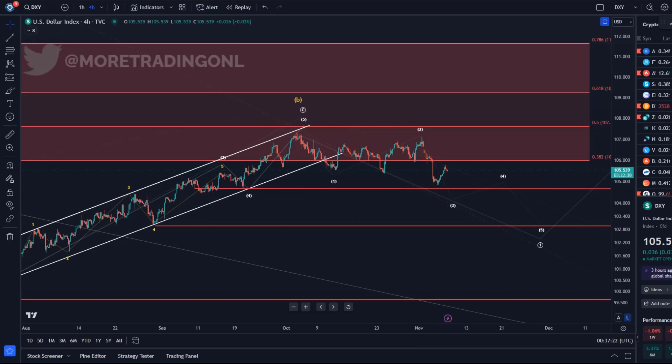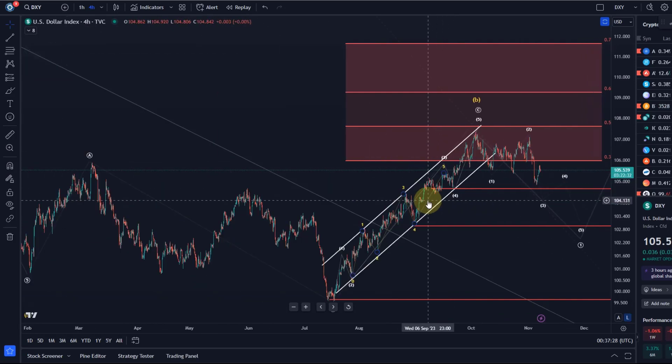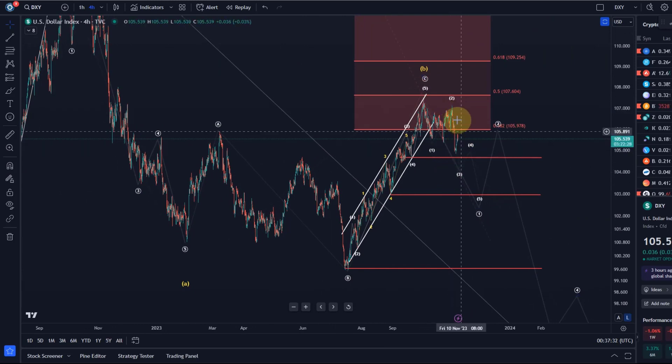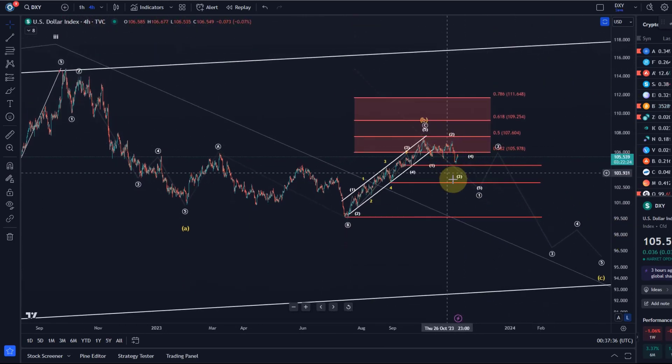Hello and welcome to another update video about the DXY — really just a quick update. We've had a bit of a bounce today, but overall the downside pressure remains. However, it's not impulsive to the downside, which leaves the door open that we could still get another extension higher.